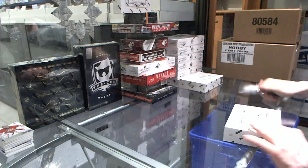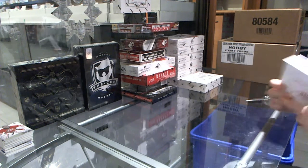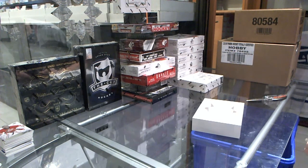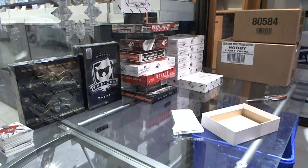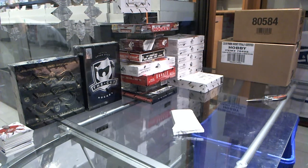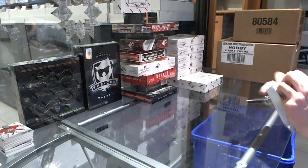All right, box 3. Third time's the charm. See a shield or a short print rookie — I'm good with either.